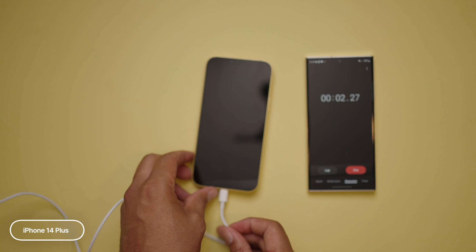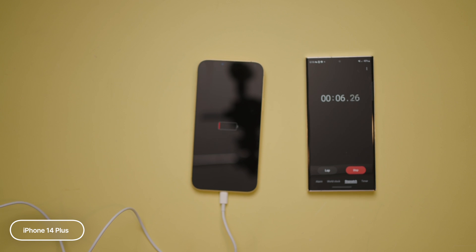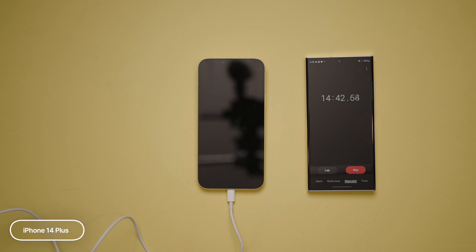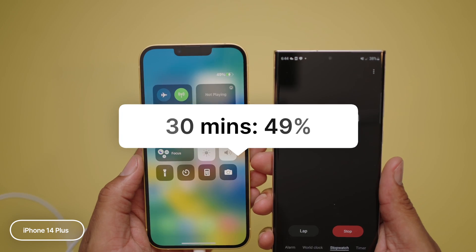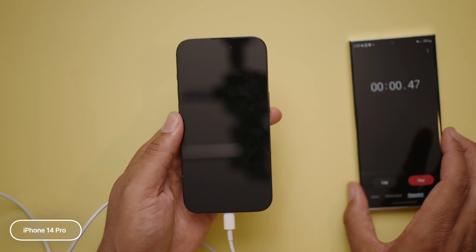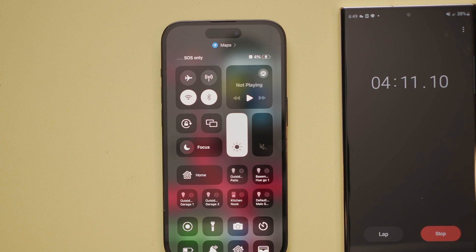Moving to the 14 Plus, that has a 4,325 milliamp battery. So since the battery is bigger, I wonder if it's going to take longer to charge. At the 10-minute mark, we are at 21%. At 20 minutes, we are up to 41%. And in 30 minutes, it's 49%. The total time was one hour and 31 minutes. The iPhone 14 Pro actually has a smaller battery than the standard 14 at 3,200 milliamp. Let's see if that matters when it comes to charging.